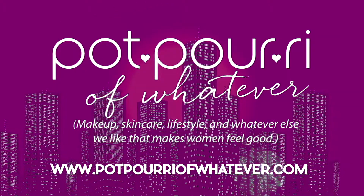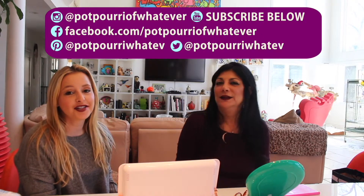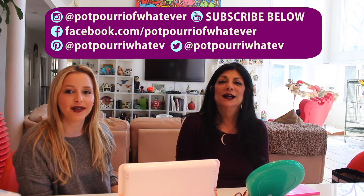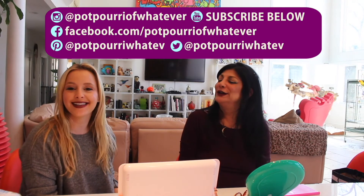If you haven't subscribed, please subscribe to our channel so you can see next month's bag too. We're looking forward to it — and the month after that! Bye, everybody. Don't forget to follow us on Instagram, YouTube, Facebook, and Pinterest. There's a link below in the description to purchase any of the products we talked about today. Thanks, bye!